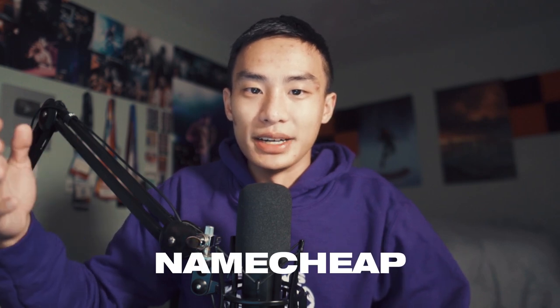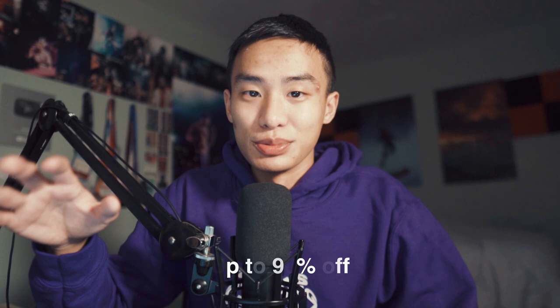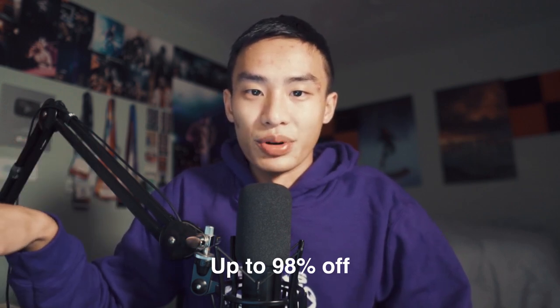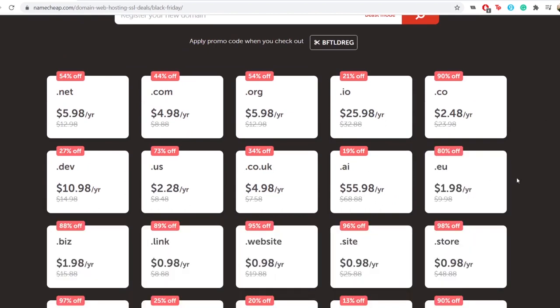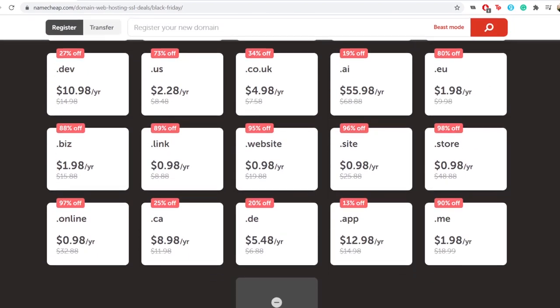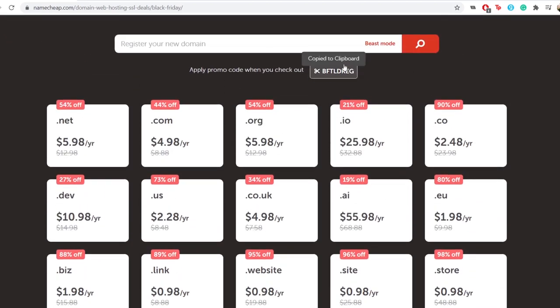Next is Wix — similar to Squarespace, it's 10% off; just click the link in the description. Next is Namecheap, where you can buy domains. They have domains up to 98% off. For example, .com is 44% off and .co is 90% off. There's also up to 99% off hosting, emails, and web security. So if you want the whole package and you've been thinking about starting a business or buying a domain, definitely check out Namecheap — they have a huge deal going on.